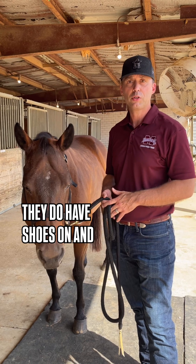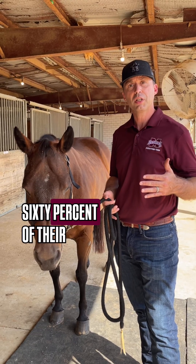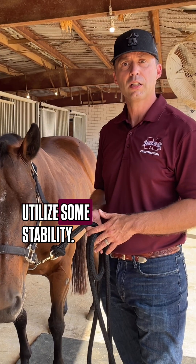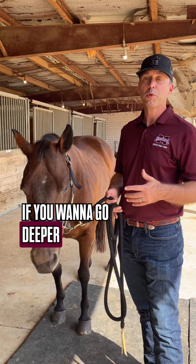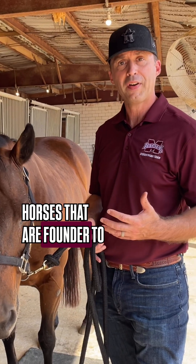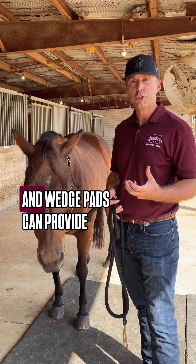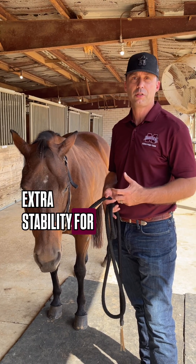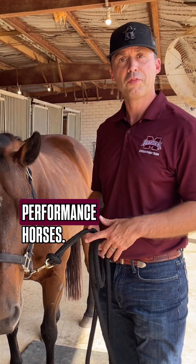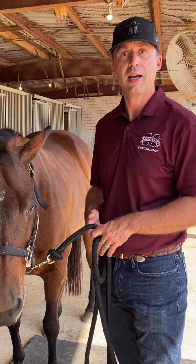It doesn't hurt them if they do have shoes on, and again it provides support for them. The horse carries about 60 percent of their weight towards the front end, so they can utilize some stability. If you want to go deeper, there are a lot of reasons why we might put shoes on a horse — things like navicular, or horses that are foundered or have some natural hoof problems. Things like bar shoes and wedge pads can provide extra stability for the horse in order to keep them sound, because horses are performance horses. We want to keep them sound, able to move and functioning in a way that's athletic.